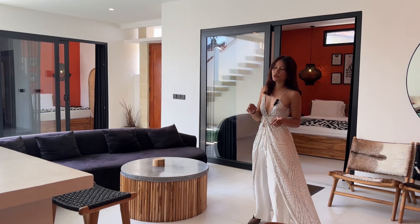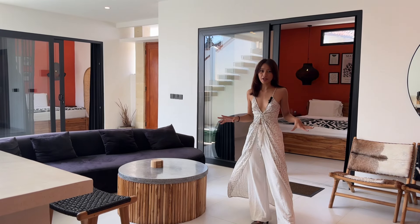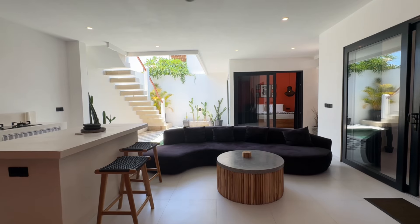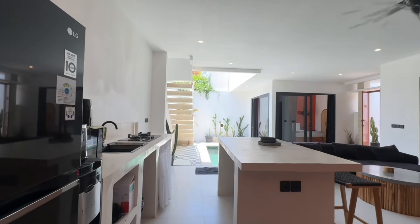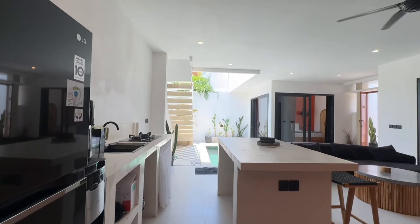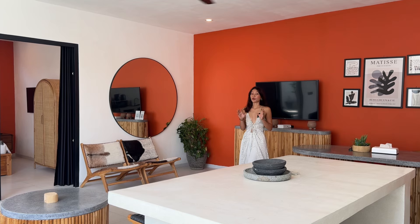Once you step inside, you will see this modern living area complete with a cozy black sofa, so it's really perfect for movie nights, and a fully equipped kitchen featuring a kitchen island. The dining area is thoughtfully positioned, creating an inviting atmosphere for meals together.